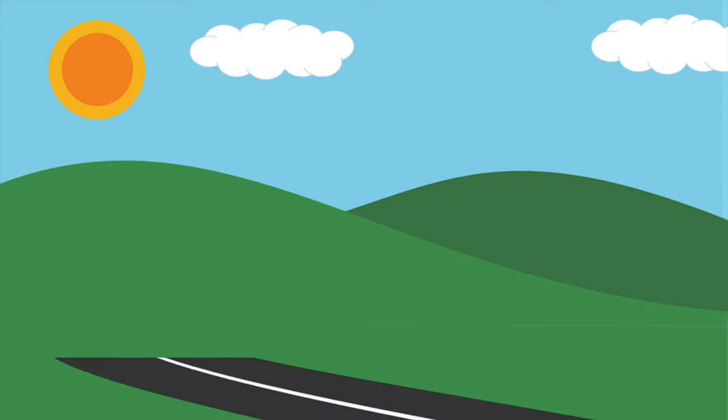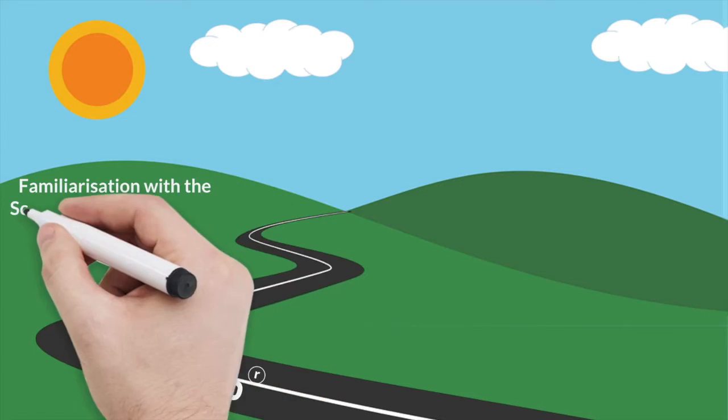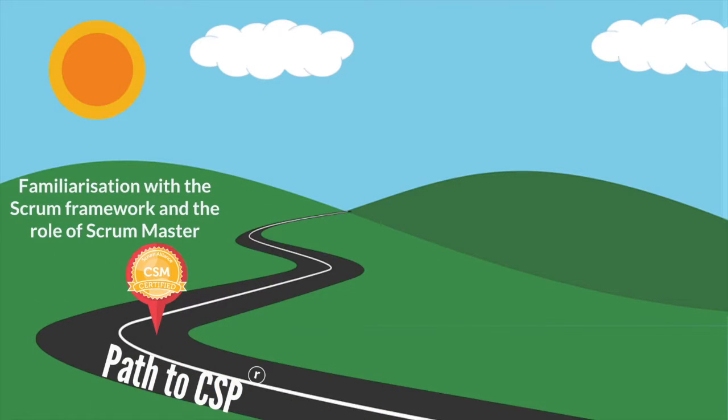The ACSM is part of the Scrum Alliance's Path to CSP program, and that begins with the Certified Scrum Master class. This is the first step for people, and it helps to get people familiar with the Scrum framework and the role of the Scrum Master.